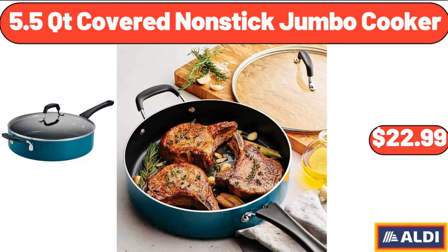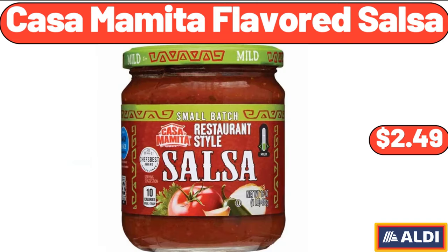5.5 QT Covered Non-Stick Jumbo Cooker, $22.99. Kasama Meetup Flavored Salsa, $2.49.